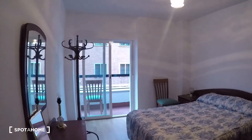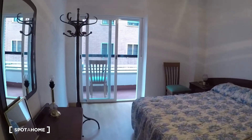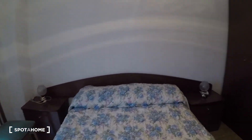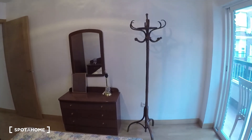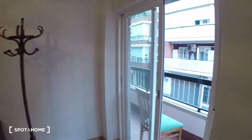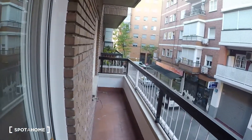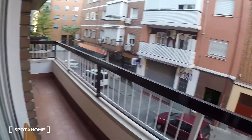Here we have room number three. It comes with a double bed, two bedside tables, and this super big wardrobe. And here we have a mirror and a chest of drawers where you can hold your clothes. And here we have the balcony — the same balcony I showed you from room number one.